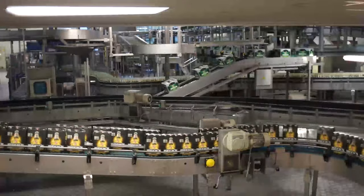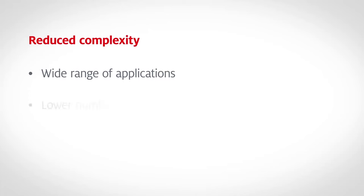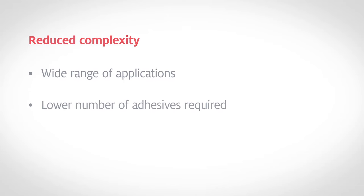To sum up: improved processes, reduced adhesive consumption, fast and reliable label removal, super easy cleaning, reduced complexity, wide range of applications, lower number of adhesives required, and lower total costs.